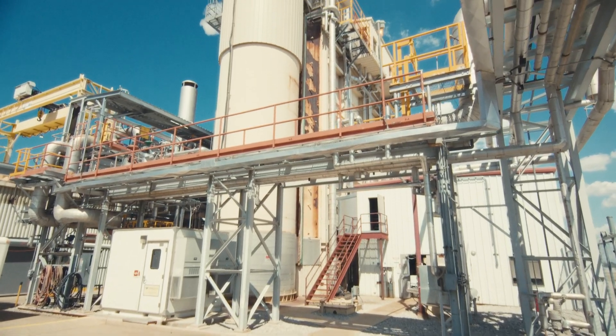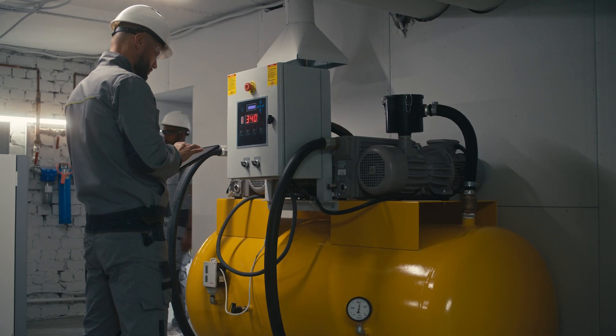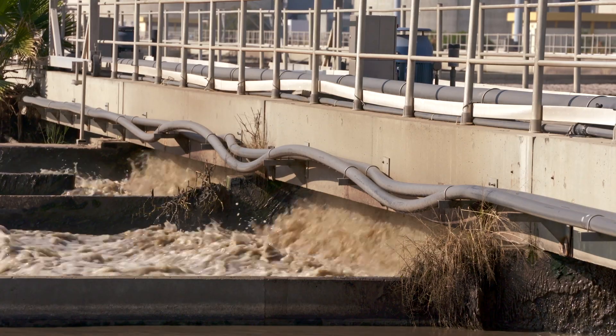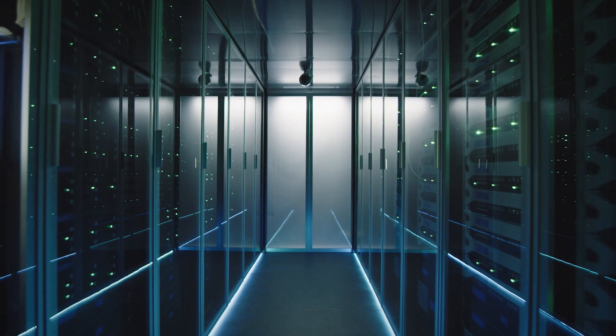Plant vibration and reliability managers are utilizing VibeView to monitor all moving parts at power generation plants, water and wastewater facilities, oil and gas refineries, server rooms, and data centers, among many other industries.